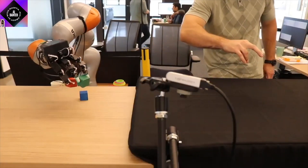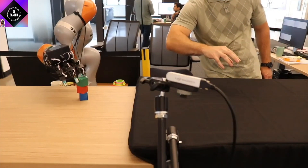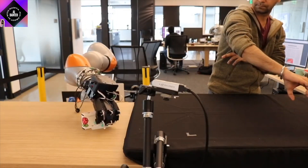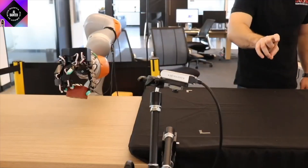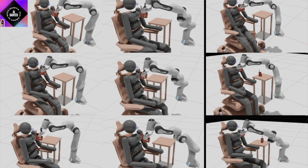NVIDIA artificial intelligence researchers have used simulation and reinforcement learning in order to train a robotic hand that can perform tasks with shocking dexterity. This makes us believe that robots, or even a part of a robot like this robotic hand, can help people in daily life.